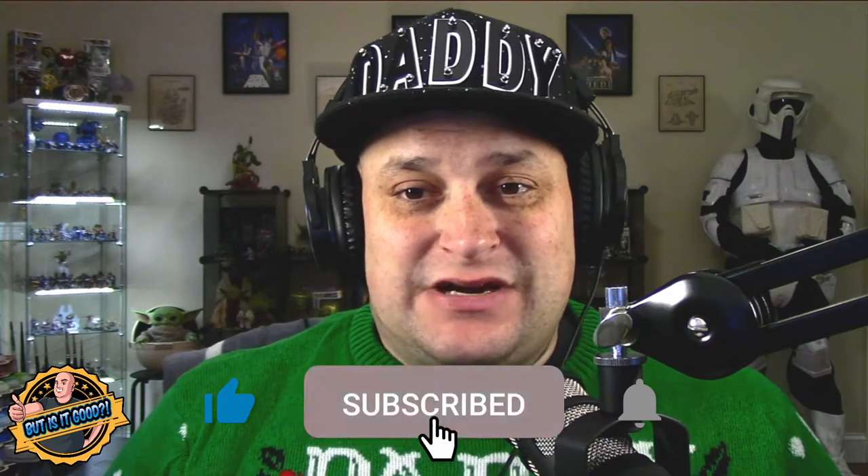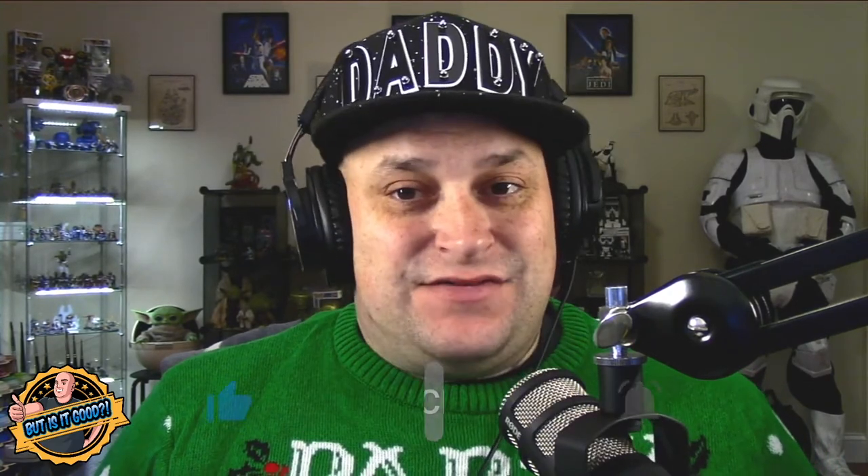Before we get started, if you enjoyed this video, please give it a thumbs up. Make sure that you subscribe for more content and hit that bell icon so you don't miss any future videos.